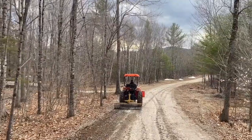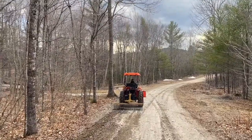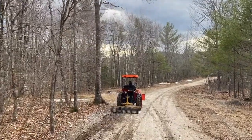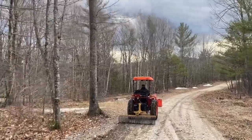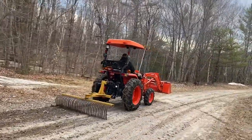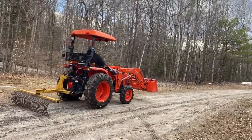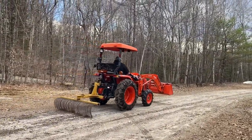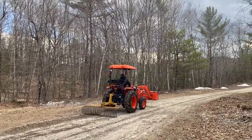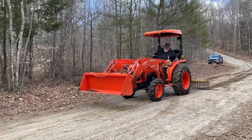Pulling up. Let's go. There's speed walking.